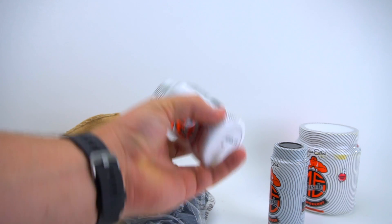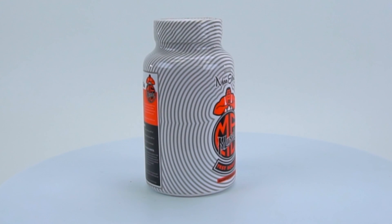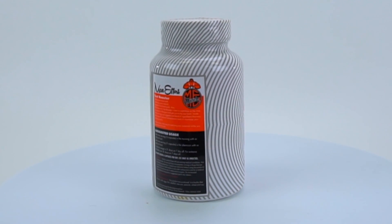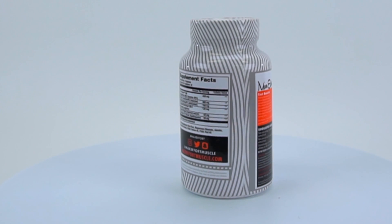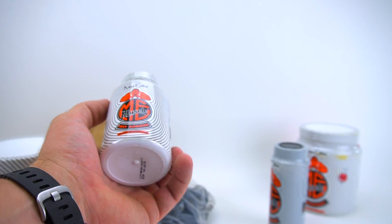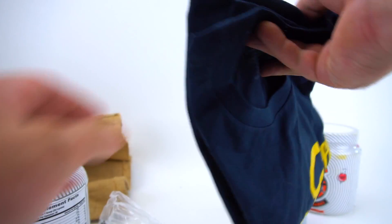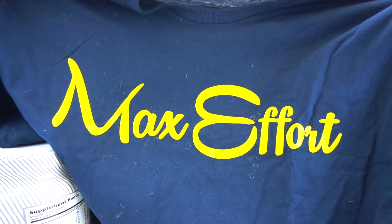The last supplement is a test booster. It's here to capitalize on the time you spend in the gym and get you to the next level. Inside each serving is an aggressive blend of ingredients that may help support natural testosterone levels to maximize your training results. And you also get a shirt — I went with the blue shirt with yellow Max Effort branding.